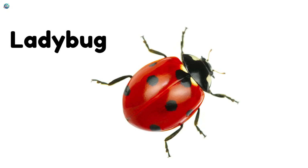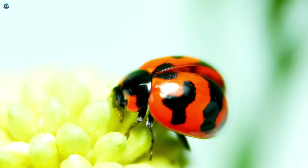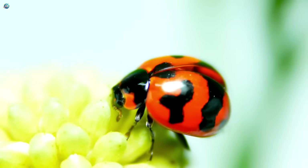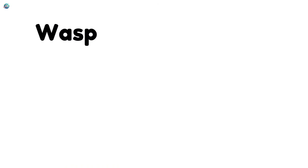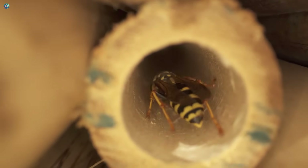Ladybug! Ladybugs can fly too, and they're tiny red bugs with black spots. Wasp! Wasps look like bees, but can sting, and they build nests out of paper.